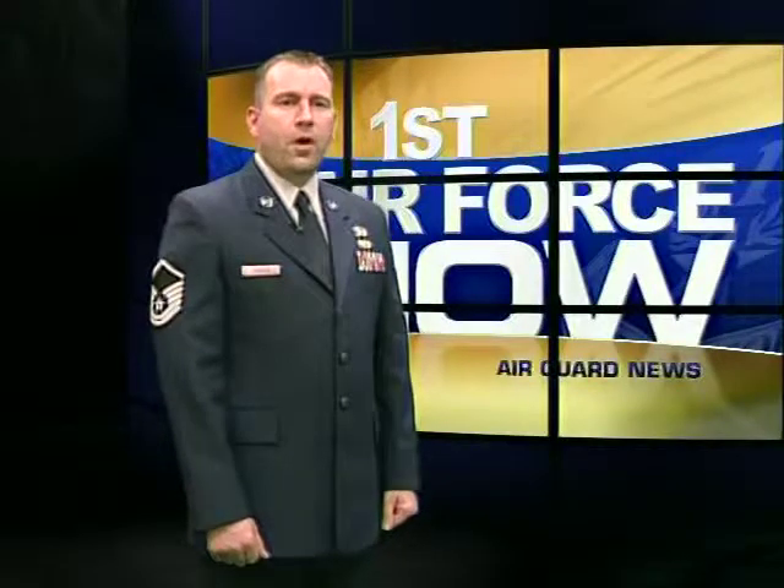379th Air Expeditionary Wing Security Forces are on a mission to expand their awareness, share their knowledge, and build strong, lasting relationships with their host nation. Staff Sergeant Dustin Roberts reports.